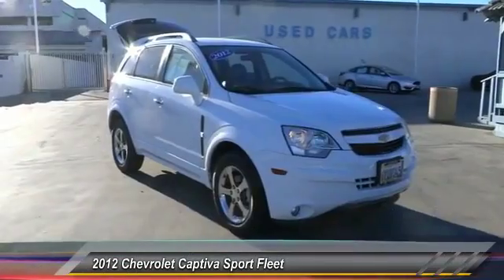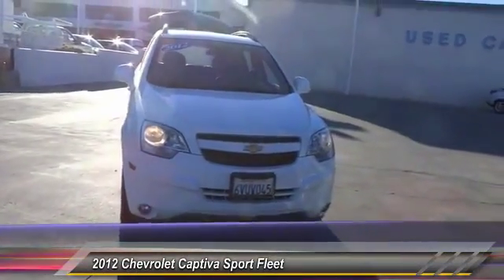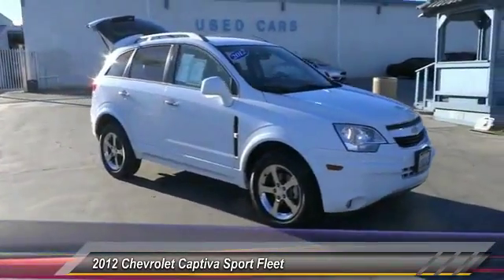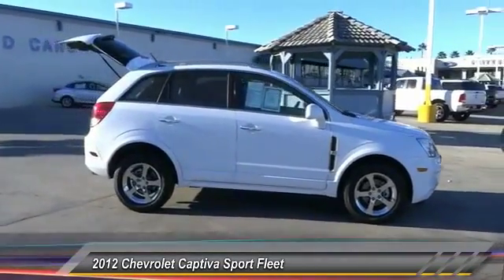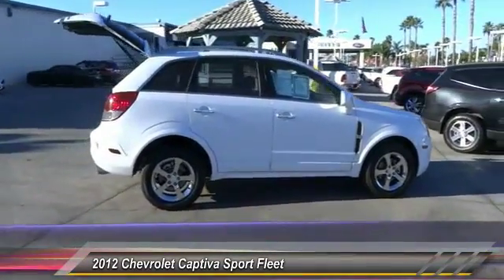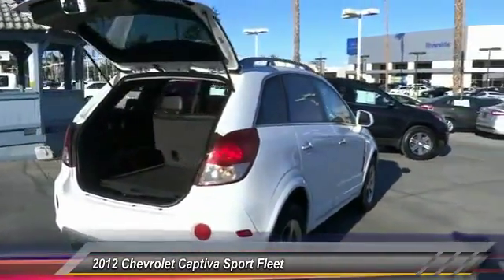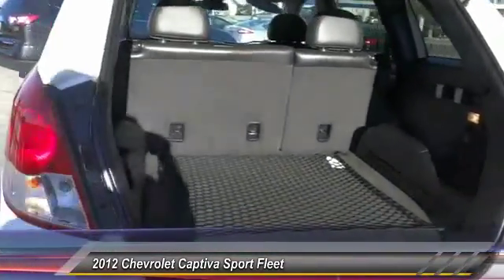2012 Captiva — the Chevy Captiva is the newest fad in town, expected soon to be reckoned as a walking icon. Chevrolet has yet another classic creation waiting in the store for you, priced below $15,000. This vehicle has less than 55,000 miles.